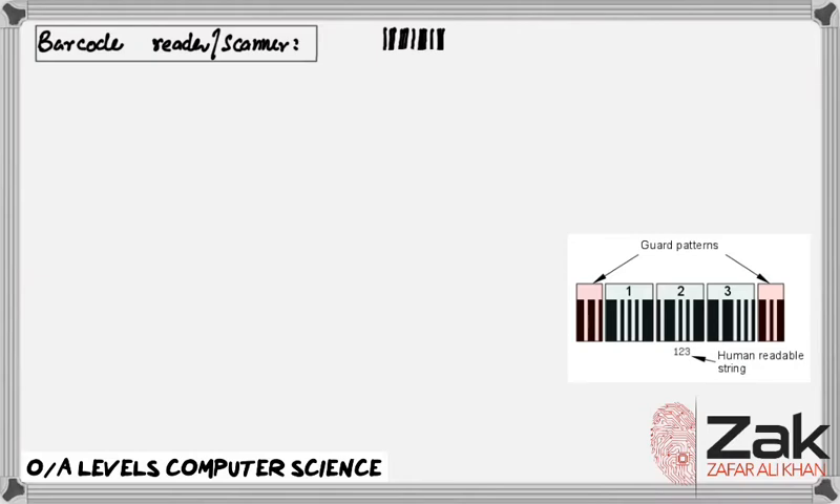A barcode-based stock system like this has three main parts. First, there is a central computer running a database that keeps a tally of all the products you are selling — who makes it, what each one costs, and how many you have in stock. Second, there are barcodes printed on all the products. Finally, there is one or more checkout scanners that can read the barcode.